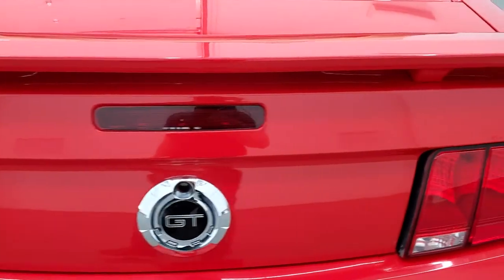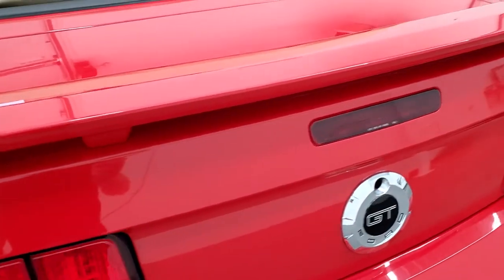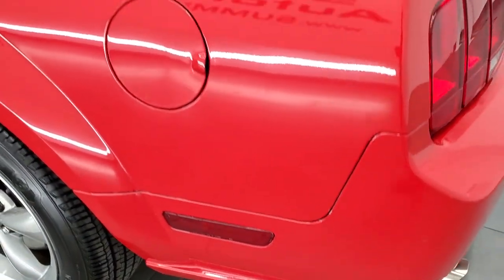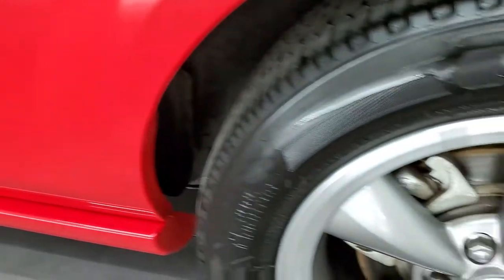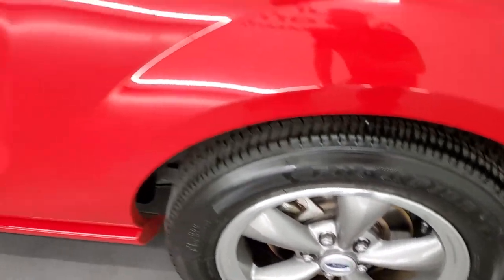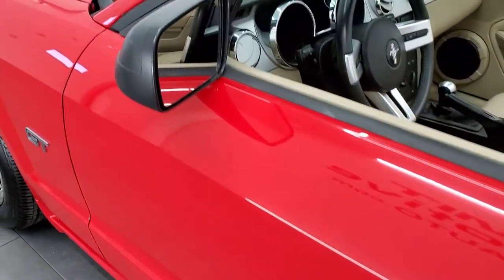You do get the dual rear exhaust, deck lid spoiler, and the trunk lid is in nice shape as well. Coming around the driver's side, it's just as clean as the passenger side. For full disclosure, this back rim is in nice condition too. The driver's side door is pretty good, and it does come with power mirrors.